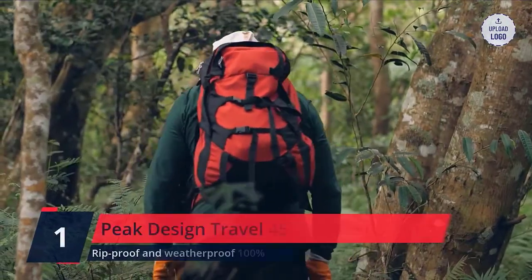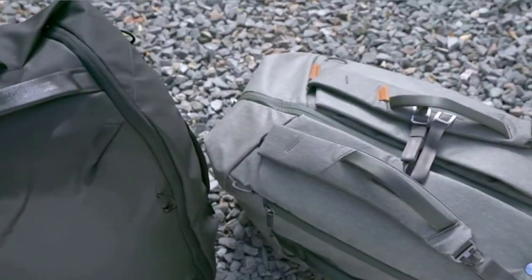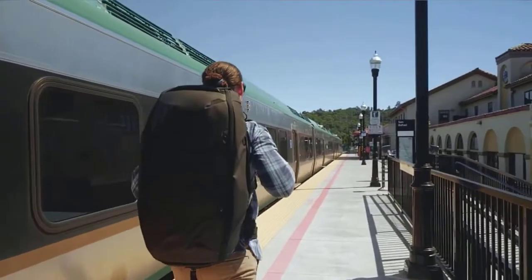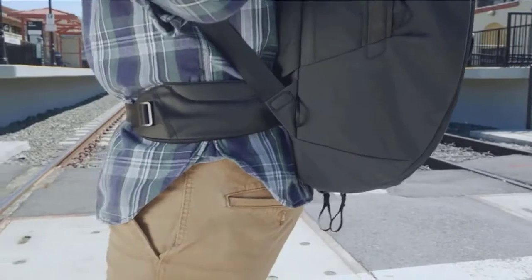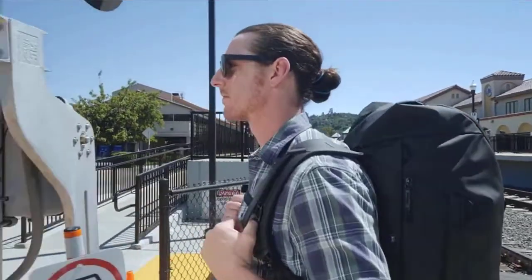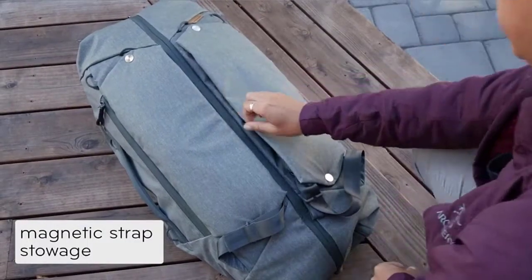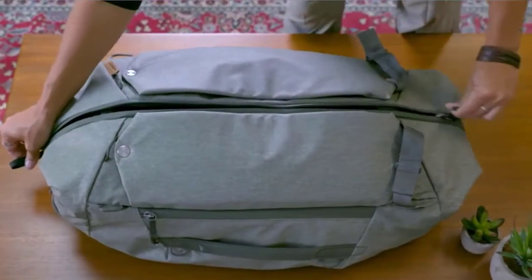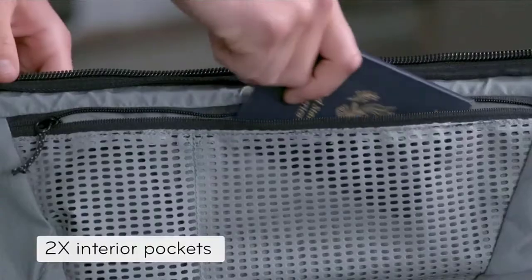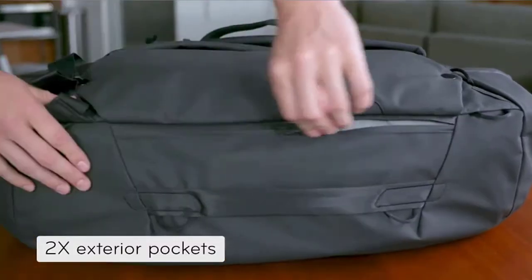Number 1: Peak Design Travel 45. Large duffel-slash-backpack expands from 45L to 65L for heavy travel or work use. Rip-proof and weatherproof 100% recycled 600D nylon canvas shell provides protection and durability. Comfortably carry the heaviest loads with comfortable, padded, stowable shoulder and waist straps. Two internal and two external pockets for extra storage. Six padded external handles for easy grab-and-go. Check the description for details and price.